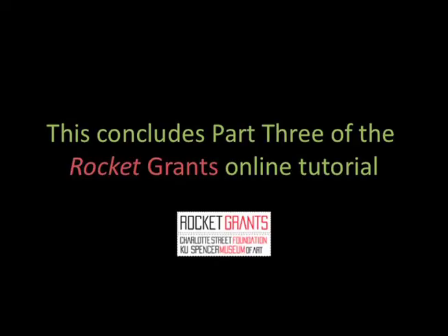This concludes part three of the online tutorial. More work examples can be seen in part four.